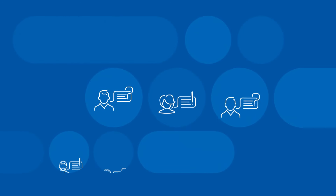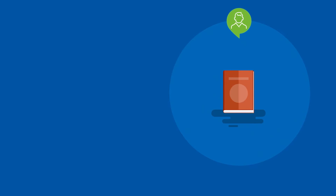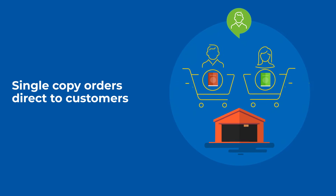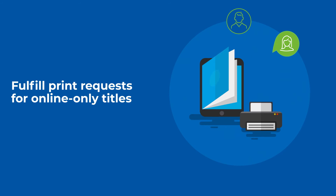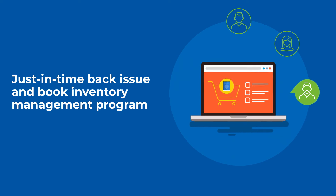Sheridan Select is the smart answer to a wide variety of customer needs. Customers say: I want to fulfill single copy orders direct to customers without maintaining inventory in a warehouse. I want to fulfill print requests for online-only titles. I need a just-in-time back issue and book inventory management program.